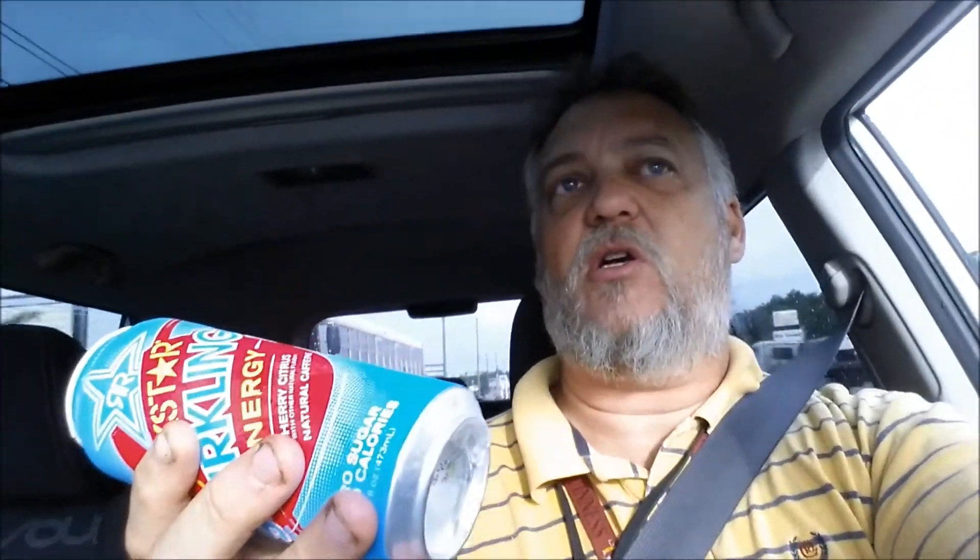It says: 'Light, refreshing, and fully loaded — Rockstar Sparkling is the newest way for the ultimate refreshment and energy.' Plus made with natural caffeine from green coffee beans. Wonder why green? I guess maybe because they're not roasted, so it doesn't cook all the stuff out.